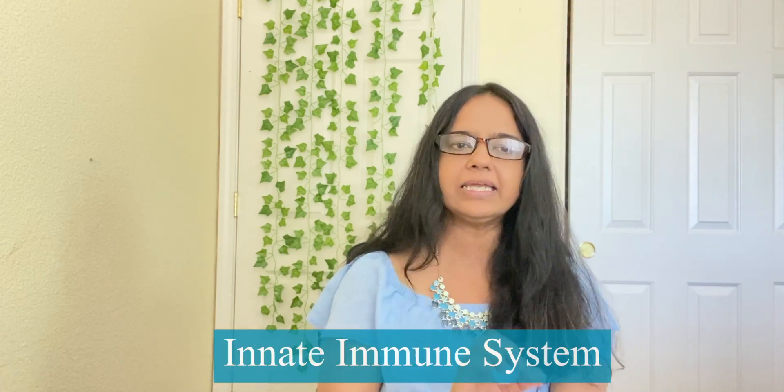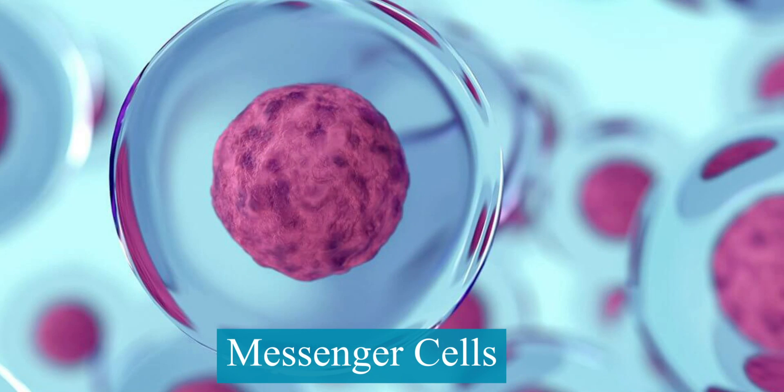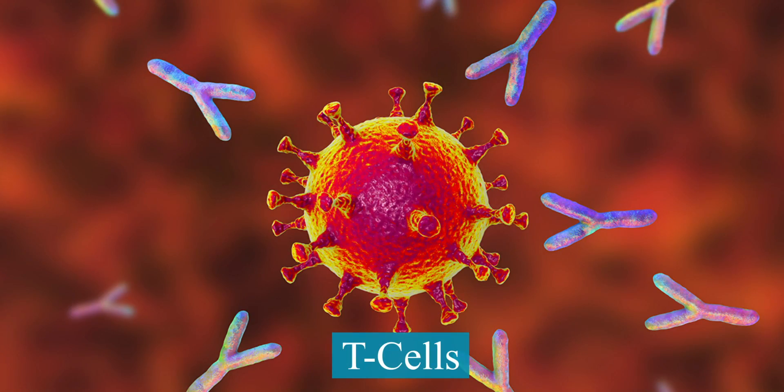This initial set of events is part of what's called the innate immune system — it's quick and occurs within minutes. Now, while all this fighting is going on, cells called messenger cells grab small fragments of these viruses and carry them to lymph nodes, where highly specialized white blood cells called T cells are waiting. For any new virus, you probably have a T cell somewhere that could theoretically fight it — your body just has to find and mobilize that cell.